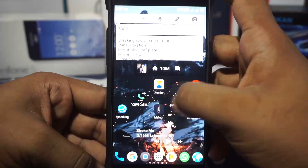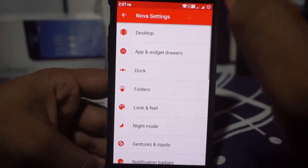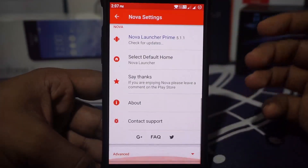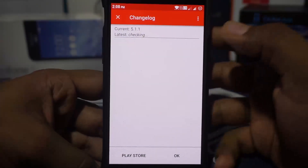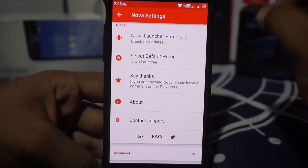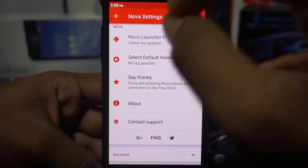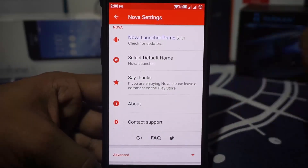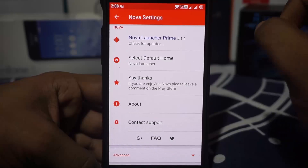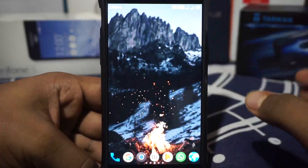First of all, what you see here is Nova Launcher. I am using Nova Launcher for all of my needs. It has very, very good customization. I am using Nova Prime from the Play Store. It is really cool. If you really like customizing your launcher to what you need, try this out. It has been one of my best investments. It's pretty awesome.